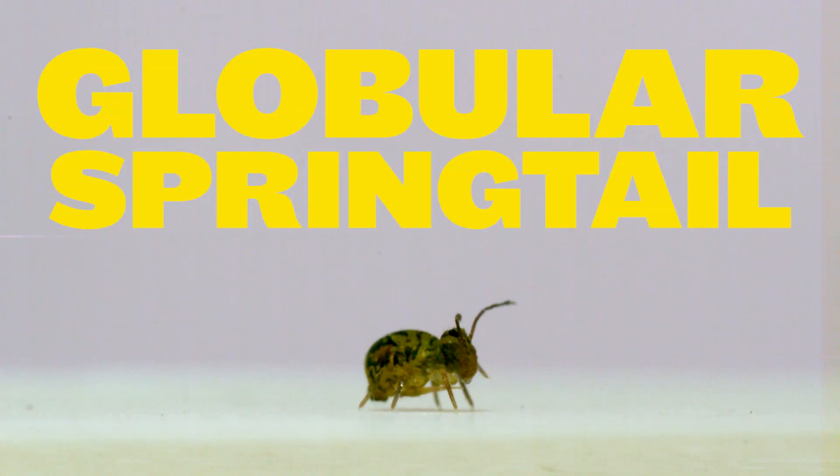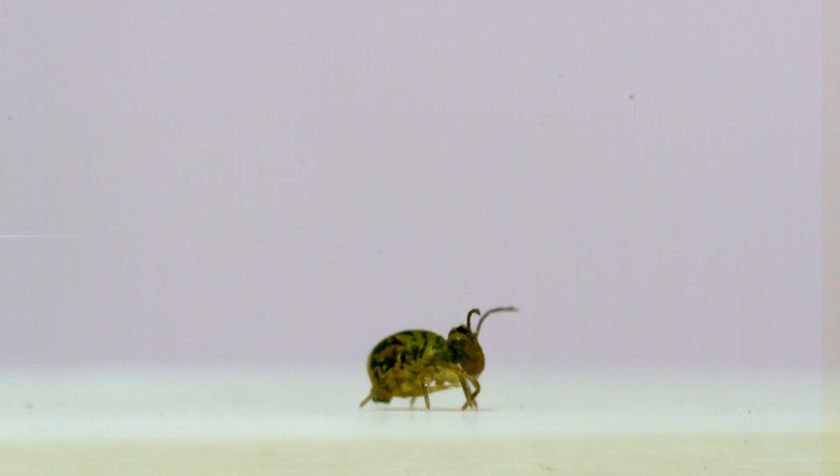You're about to watch this globular springtail jump and spin faster than any other animal on Earth. Ready?